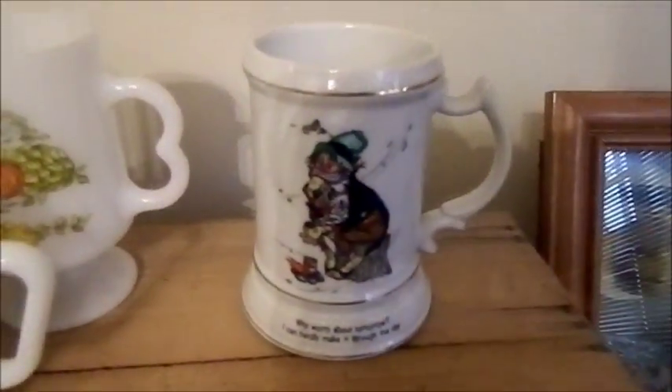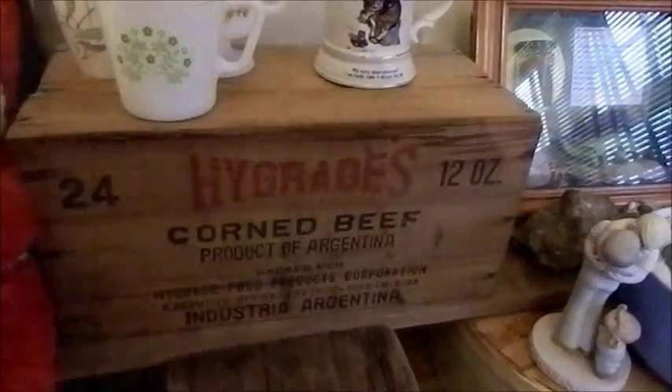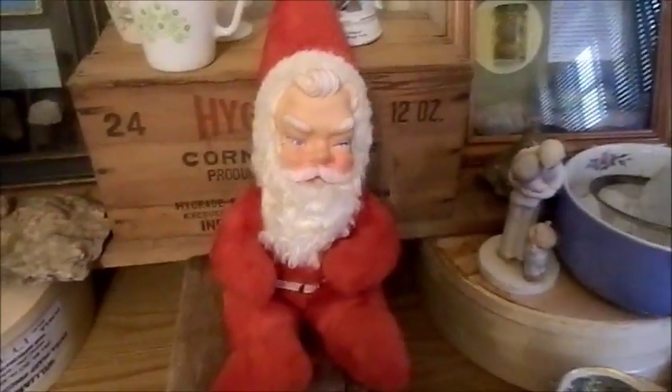I was thinking this might be an Emmett Kelly mug, but I don't see anything on it that says Emmett Kelly or who made it. It says on it: 'Why worry about tomorrow, I could hardly make it through the day.' Sounds like my world, but it's a really cute vintage mug.